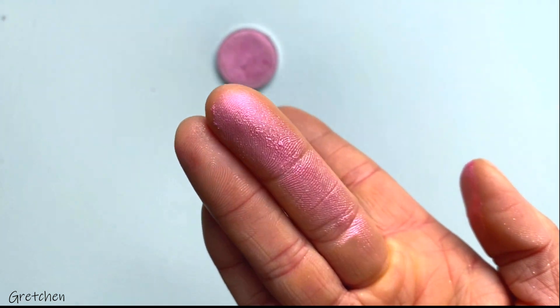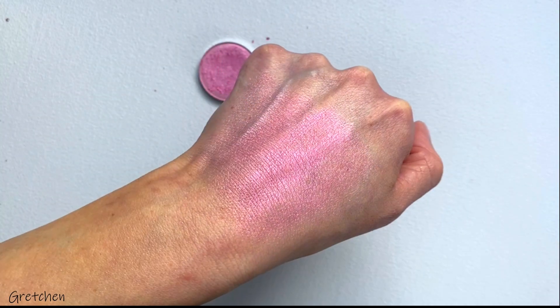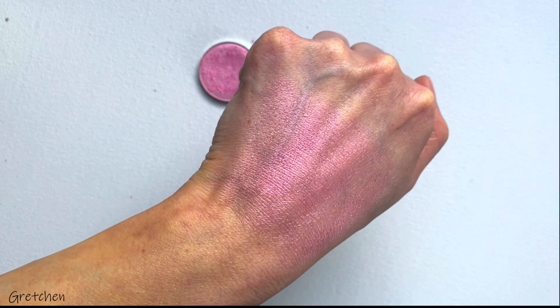I'll have all the products I'll be using today linked in the description box below. I've really embraced my love for neutrals this year, so it was really fun to sit down and just play with makeup and play with color. This ended up being one of my favorite looks I've done in quite a while, so I hope you enjoy.